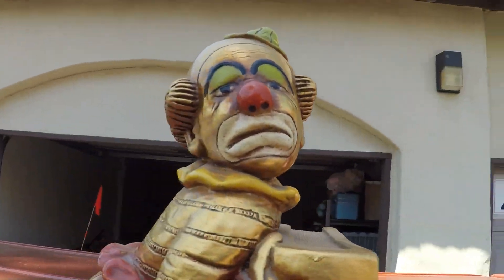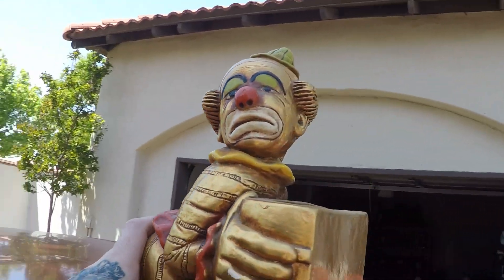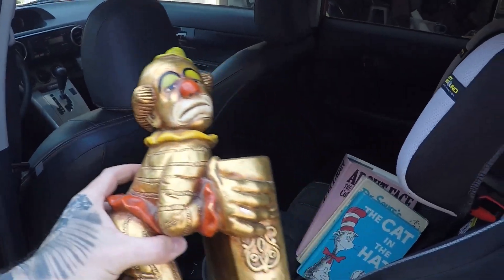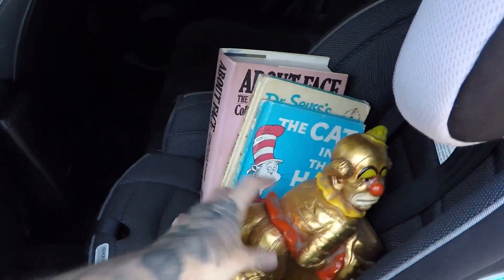I actually just looked this up right here and I saw some selling for like $40 for a set of them. So if I wanted to I could probably sell this guy for $20 for the one, but right now I'm going to use them. Maybe eventually I'll sell them for $20. Paid $2 for that, so not bad.